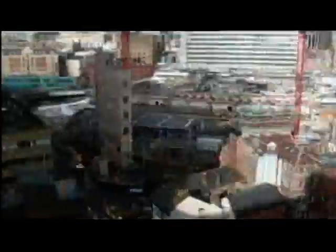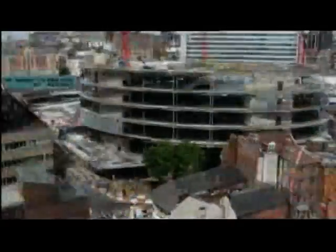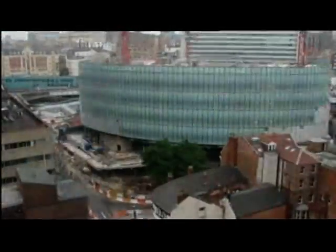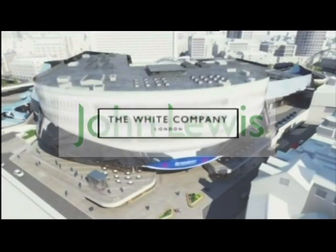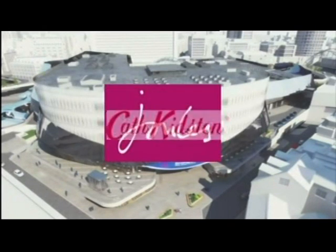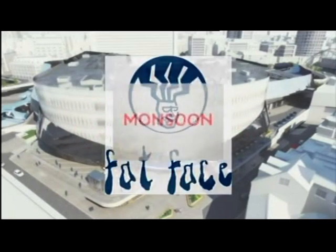This is the construction of the new quarter of a million square feet John Lewis. It promises to be the company's largest store outside London, and it too will open in September 2015. In addition to John Lewis, other big names have signed up to Grand Central, including The White Company, Jules, Cath Kidston, Fatface and Monsoon Accessorise.